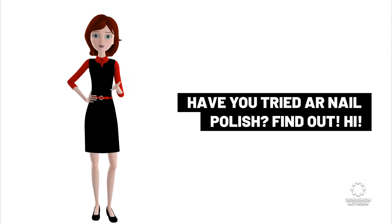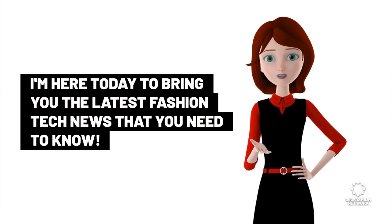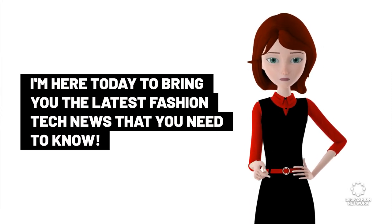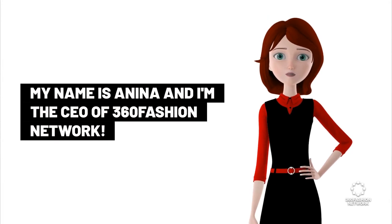Have you tried our nail polish? I'm here today to bring you the latest fashion tech news that you need to know. My name is Anina and I'm the CEO of 360 Fashion Network.